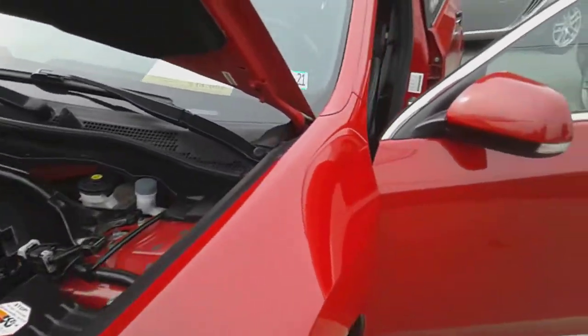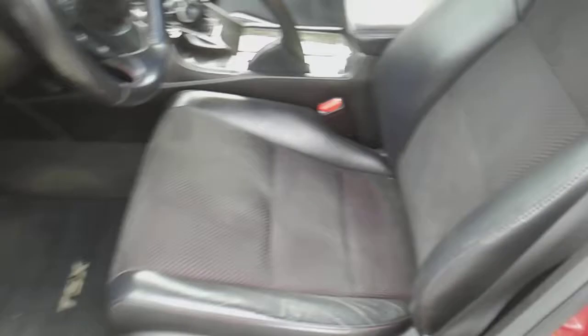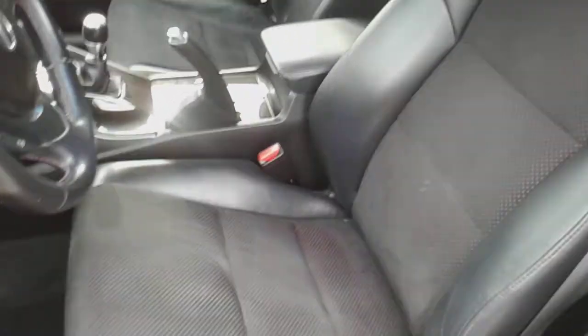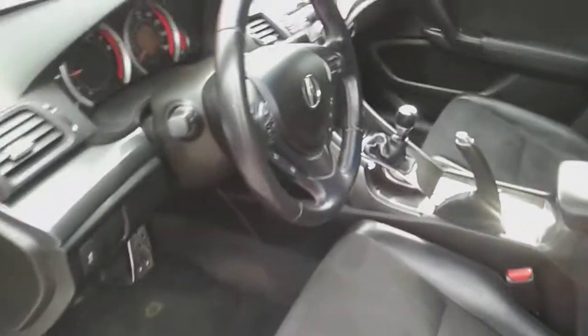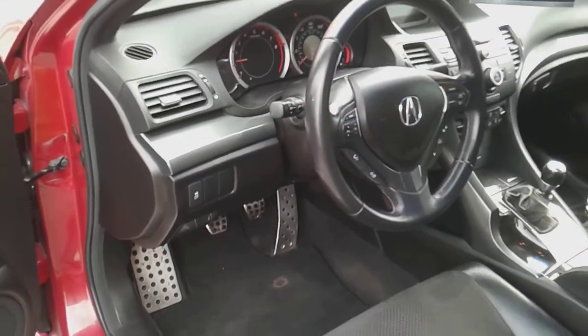It's a rare car to have a special edition with a manual transmission in this kind of condition. You can see the red piping on the seats. It's a fun car to drive.